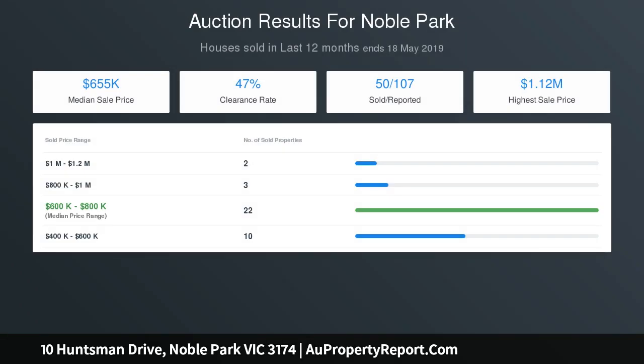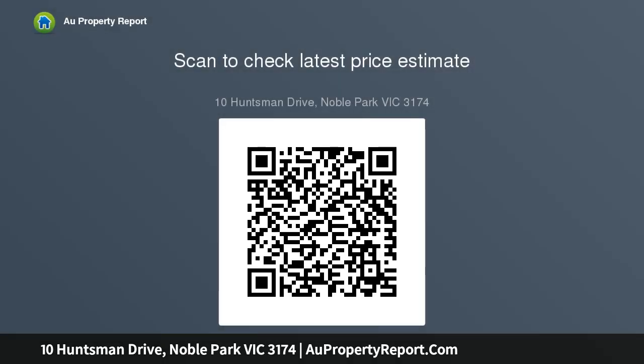Extras include ceiling fans and NBN fiber to the premises connection. Central and convenient, surrounded by schools, the home is walking distance to Noble Park Yarraman Station, shops and cafes, and of course Parkmore Shopping Center is within easy distance.